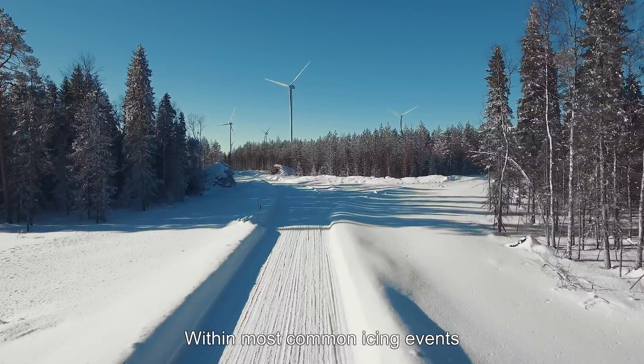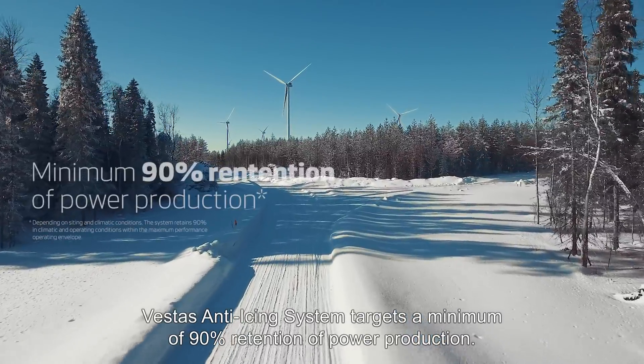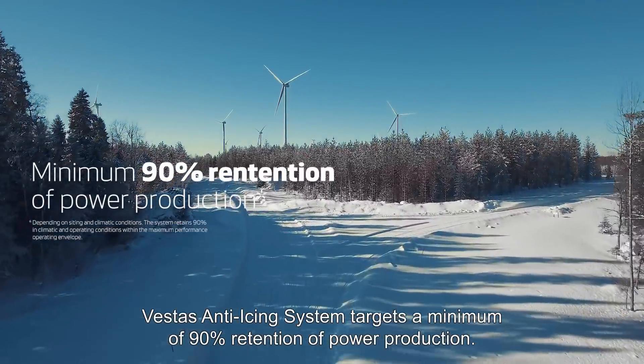Within most common icing events, Vestas' anti-icing system targets a minimum of 90% retention of power production.